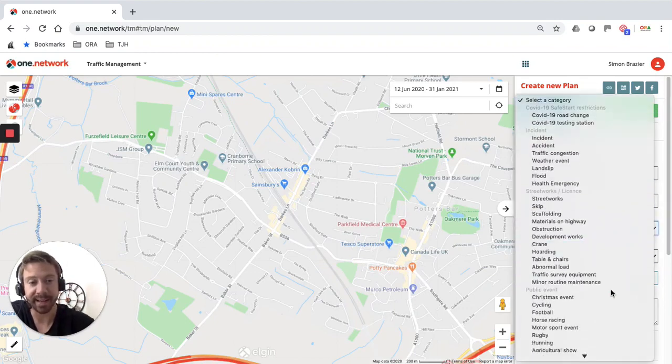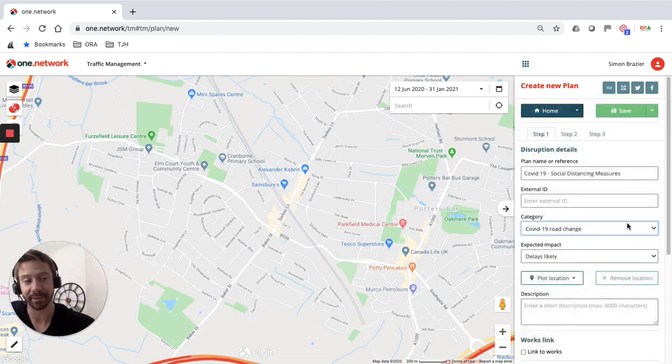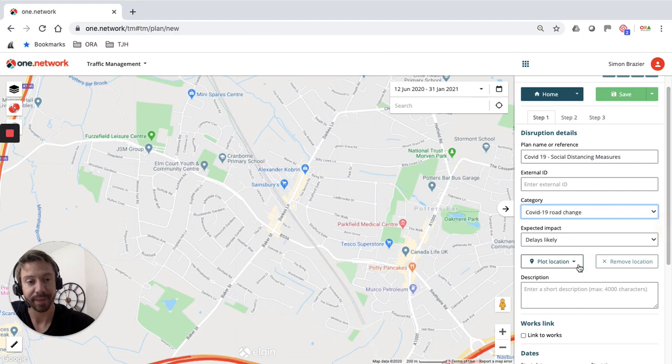Under category, you'll see all your normal categories are still available — regular ones such as street works and public events. Right at the top you'll notice we've introduced two new categories: COVID-19 road change and testing station. As I'm introducing a temporary change to the permanent road layout, I'm going to select the COVID-19 road change category.